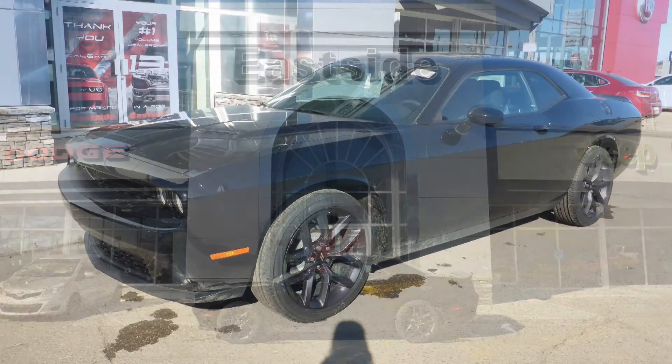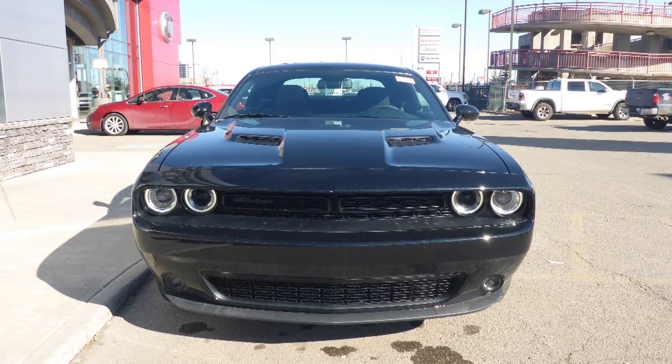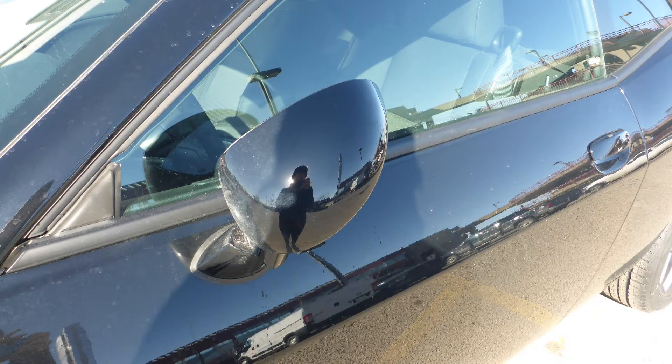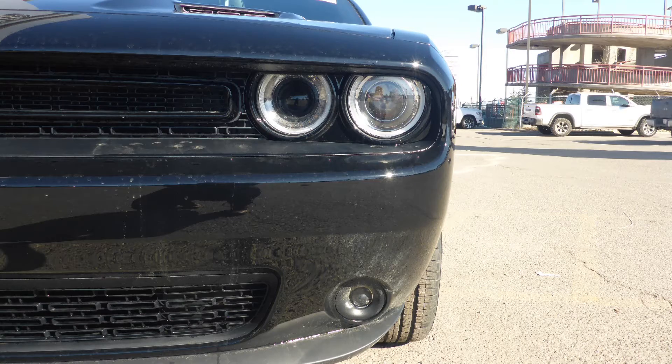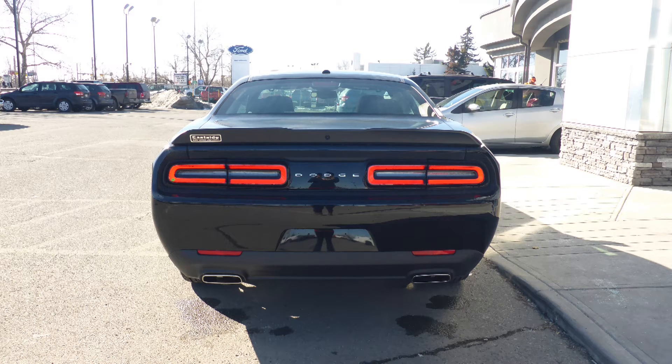This 2019 Dodge Challenger SXT comes equipped with a 3.6L V6 engine and automatic transmission, power heated manual folding side mirrors, high intensity discharge headlamps, fog lamps, 20-inch aluminum wheels, and a black exterior.